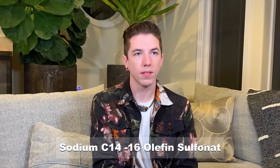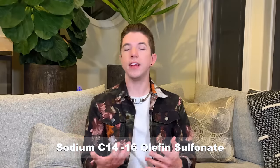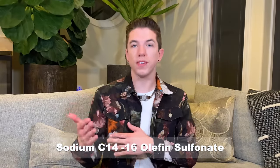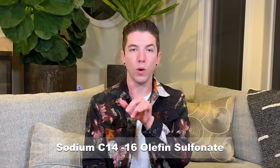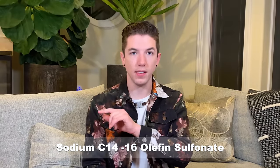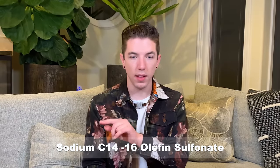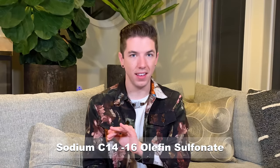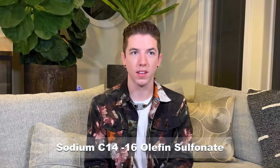This one's a bit of a toss-up — it's got numbers in it. Sodium C14-16 olefin sulfonate. I am familiar with this ingredient — it's a common cleansing agent that, in high concentrations, can be a little bit stripping to the skin. S-O-D-I-U-M, C-1-4-1-6, O-L-E-F-I-N, S-U-L-F-O-N-A-T-E. Sodium C14-16 olefin sulfonate. Final answer. Oh! Woo!